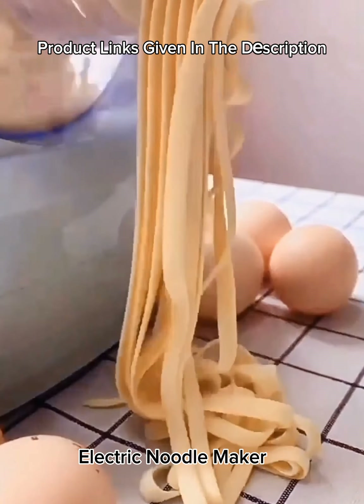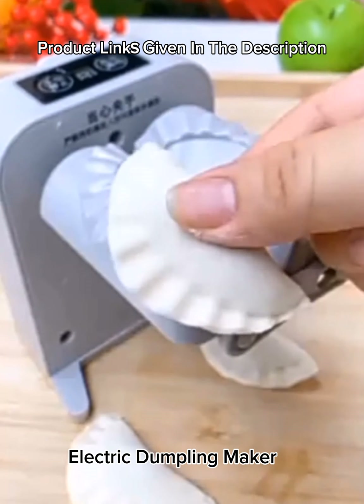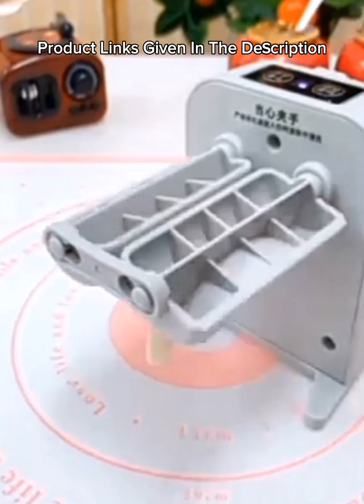Number 3: 2023 new automatic easy dumpling maker machine — electric dumpling maker machine, automatic press dumplings, great for home use.